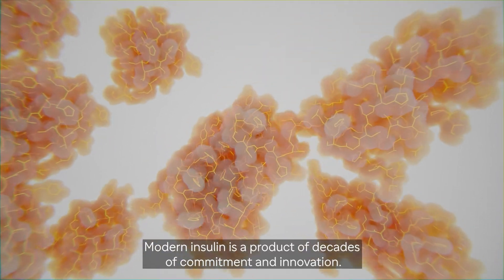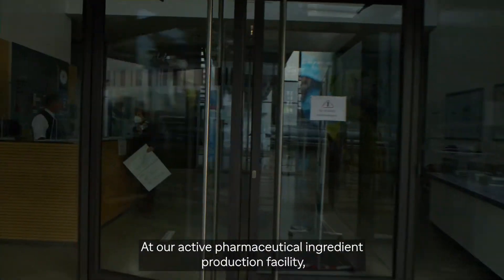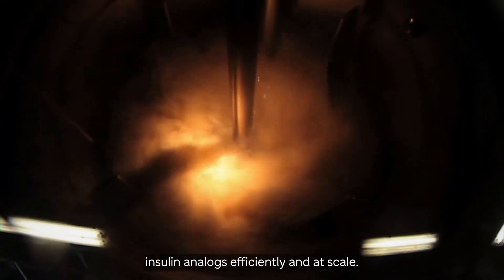Modern insulin is a product of decades of commitment and innovation. At our active pharmaceutical ingredient production facility, we use bacteria to create unpurified insulin analogues efficiently and at scale.